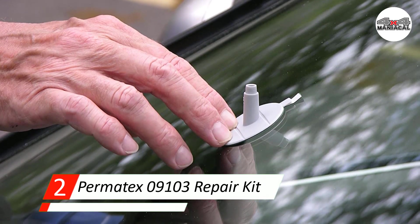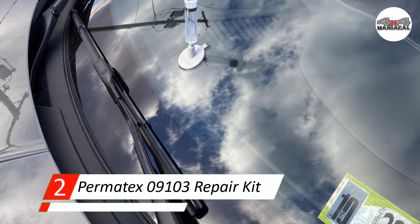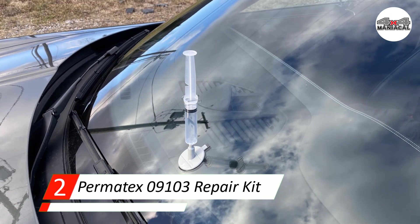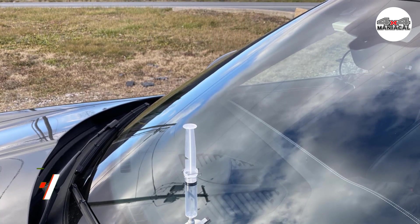Unfortunately, this kit is not the best solution for fine cracks — it will struggle to fill in hairline cracks. If you leave your car in a shaded area with your windshield between 50°F and 75°F, the resin cures itself using natural sunlight, meaning you won't need a hair dryer to ensure everything is in working order.